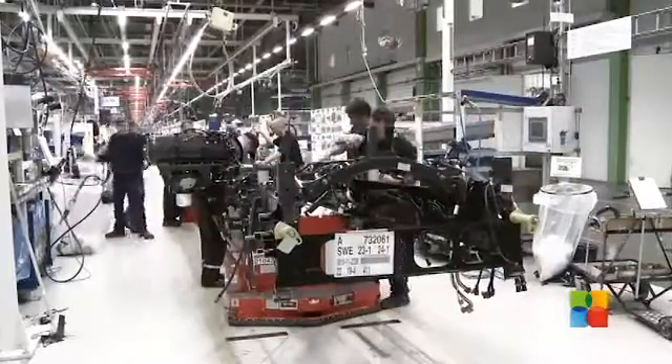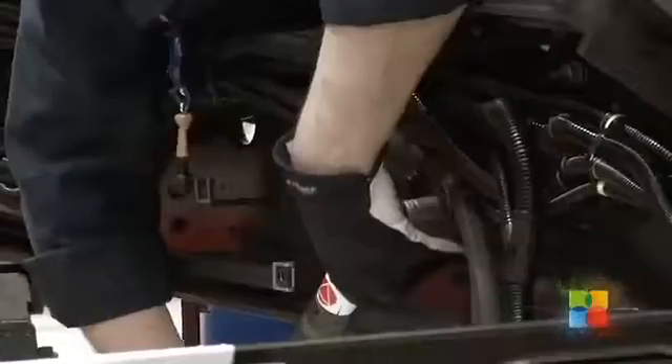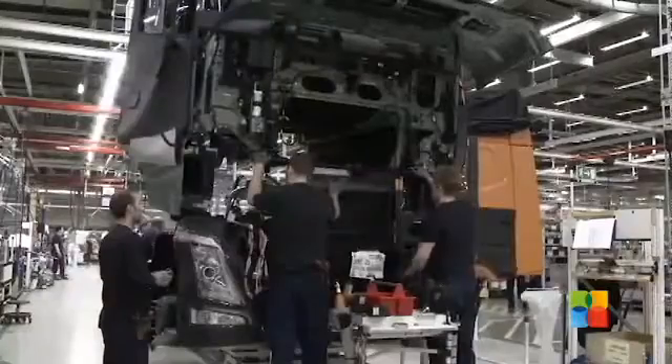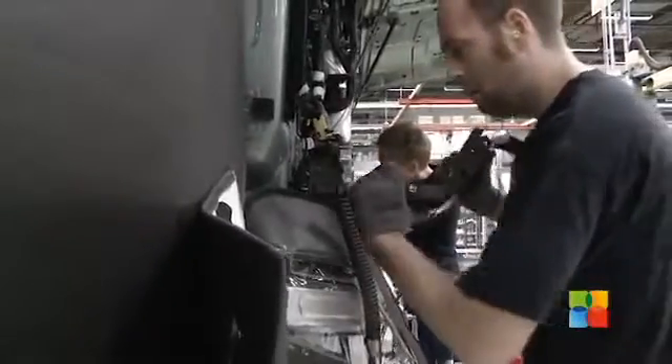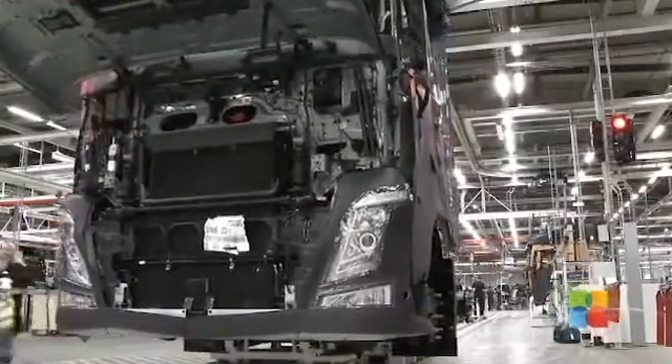On the assembly line, the chassis is fitted upside down, since this is easier for the operators. Here, the last electronic components are fitted. Just like an aircraft, there is one control unit for each function. This means there are several computers that talk to each other several times every second, receiving and transmitting information about parameters such as speed and steering wheel position.